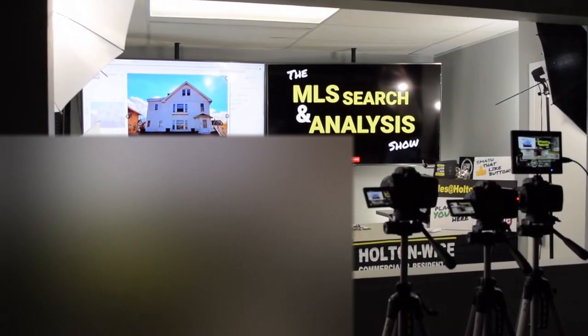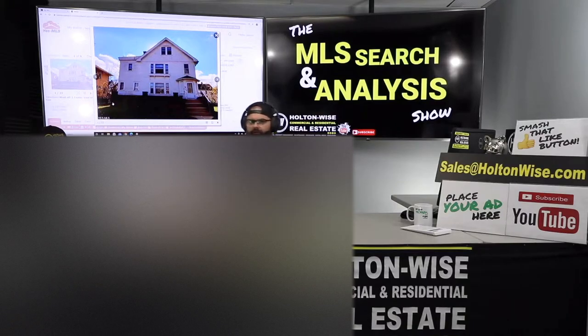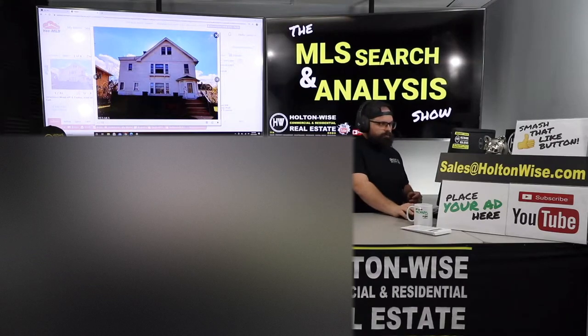Hey guys, welcome to another episode of the MLS Search and Analysis Show. I'm James Wise. You're watching Holton Wise TV. And as I said at the top of the show, we are going to figure out if this property is a solid investment or if it's actually going to be a money pit.